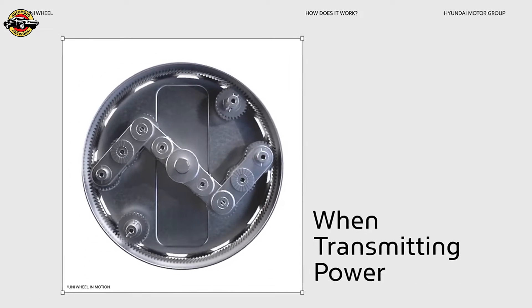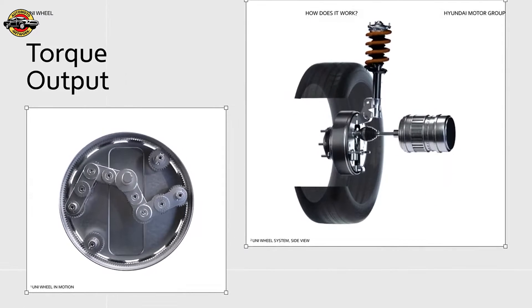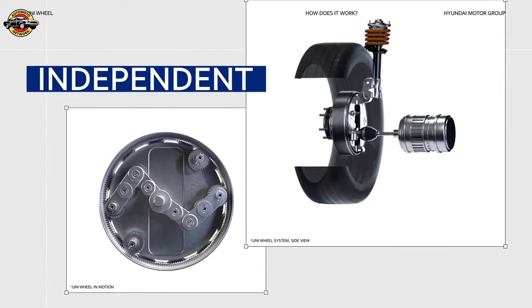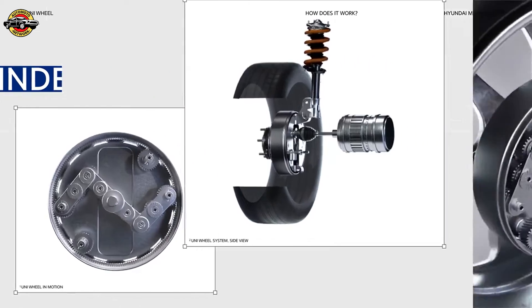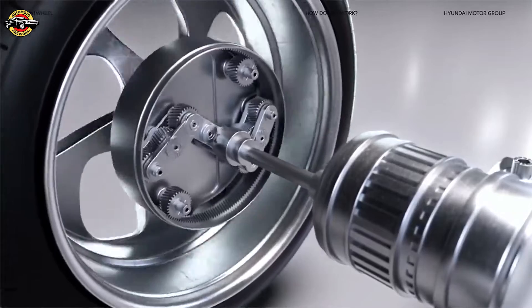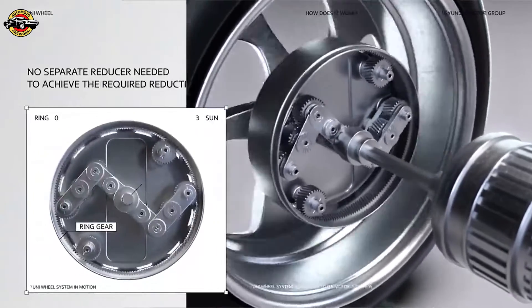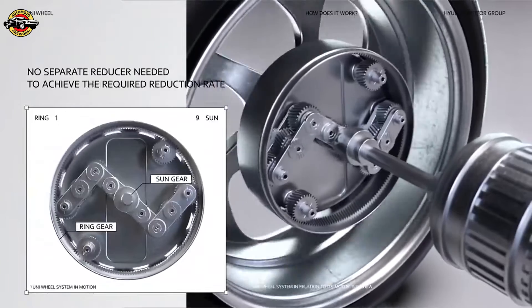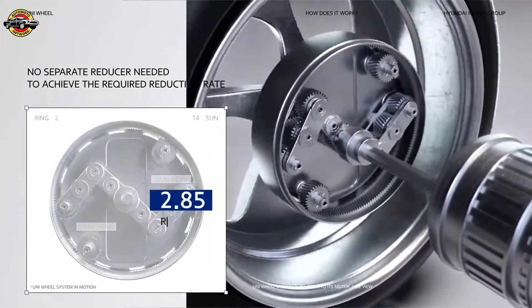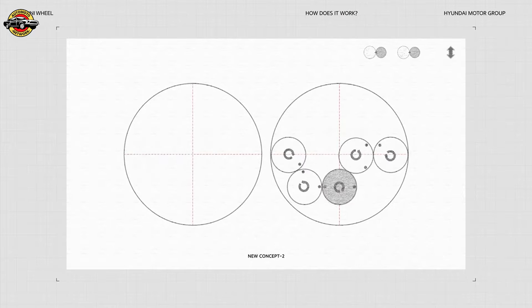The coolest part of the Uni Wheel is its ability to move freely even when transmitting power. Torque can be controlled regardless of the wheel's movement, which allows the wheel's torque output to be continuous and smooth. The result is an entirely new type of wheel that is constantly transmitting power yet has freedom in its movement. What's more, you don't need a separate reducer to achieve the necessary reduction rate — just the gear ratio between the ring gear and the sun gear.